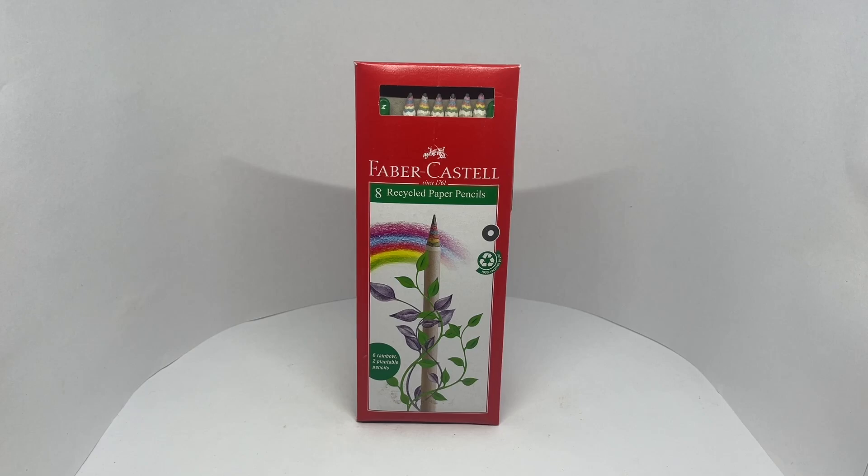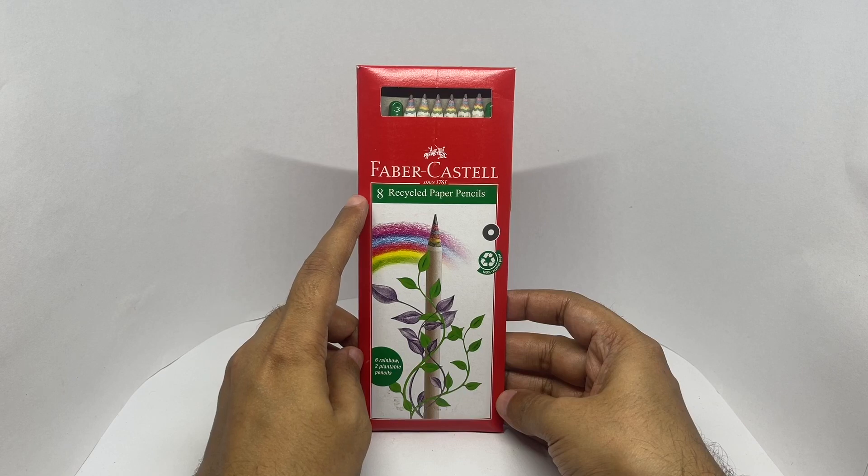Let's take a look at these recycled paper pencils. This is by Faber-Castell — they've been around since 1761.